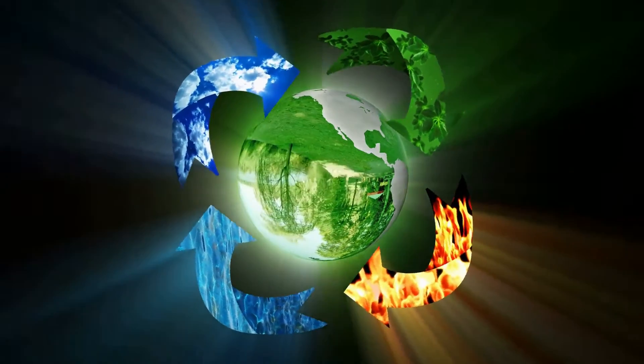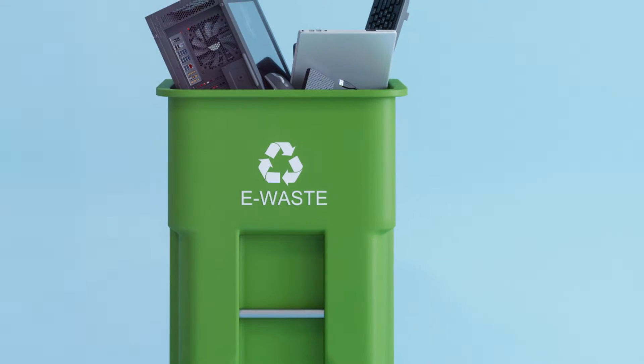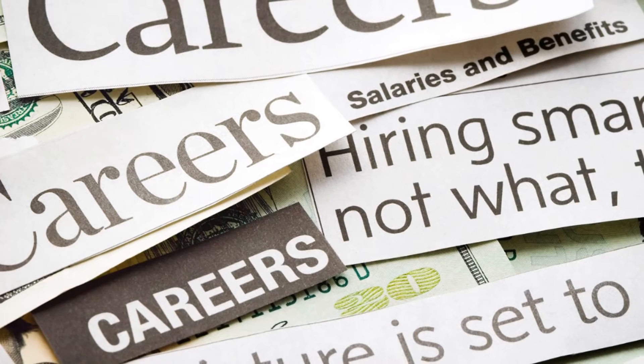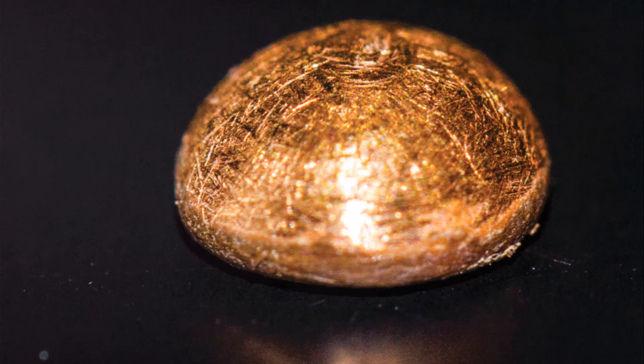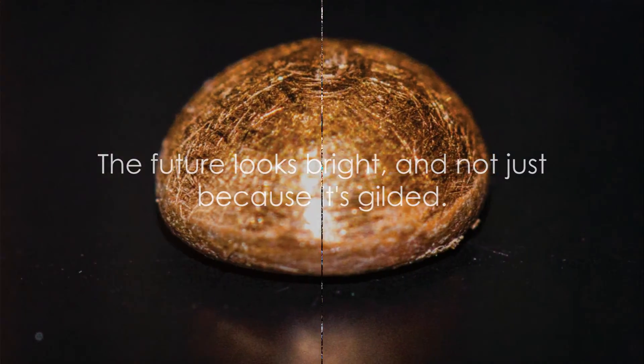And let's not forget the impact on our environment and economy. By reducing e-waste, we're preserving our natural resources and creating a greener future. Economically, the method opens up new avenues for job creation and industry growth — all these benefits from a humble protein sponge. The future looks bright, and not just because it's gilded.